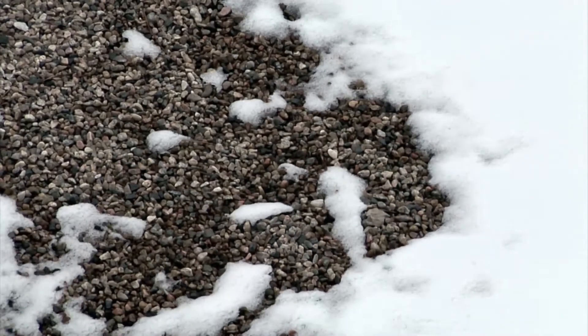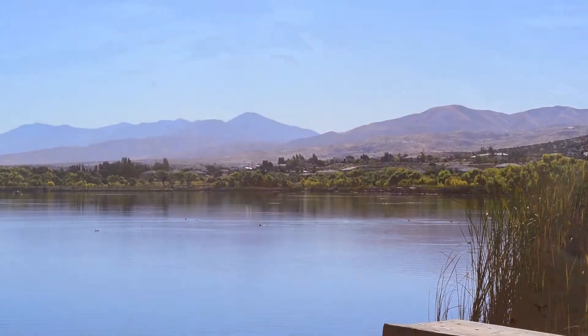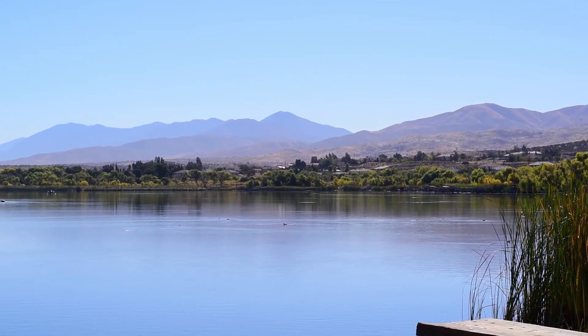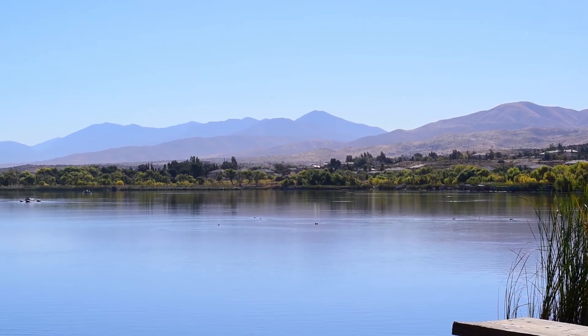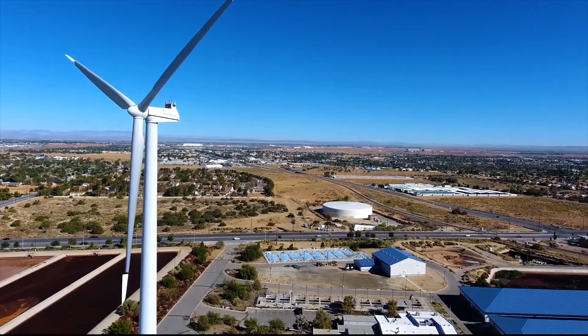Little Rock Dam and Reservoir is fed by natural runoff from snow packs in the local mountains and from rainfall. The water is then transferred from Little Rock Reservoir into Lake Palmdale, where it is treated at the district's water treatment plant for distribution.